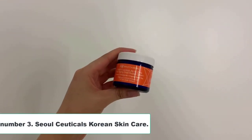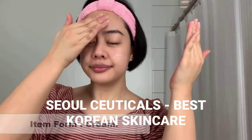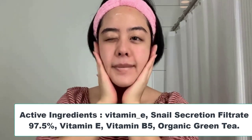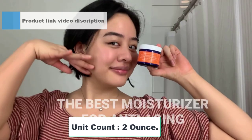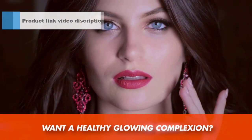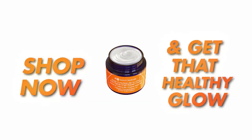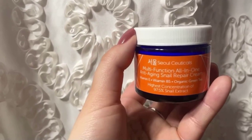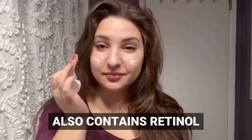Number 3: SoulCeuticals Korean Skin Care. Brand: SoulCeuticals. Scent: Citrus. Item form: Cream. Active ingredients: Vitamin E, snail secretion filtrate 97.5%, Vitamin E, Vitamin B5, organic green tea. Unit count: 2 ounce. Considered to be far more effective than other snail creams, as it contains a higher concentration — 97.5% — of snail mucin filtrate. Other snail cream products are not as potent or effective. We promise you'll begin to see brighter, healthier, and more youthful skin with this K-Beauty product.